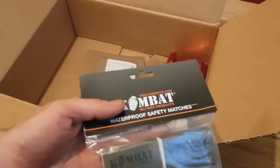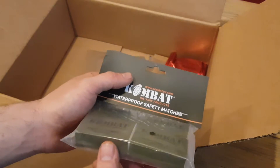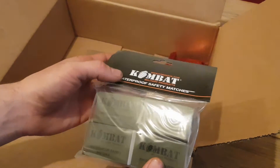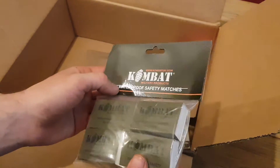We've got some combat waterproof safety matches. I'm going to put these to the test in another video coming up — I'm interested to see how waterproof they are.